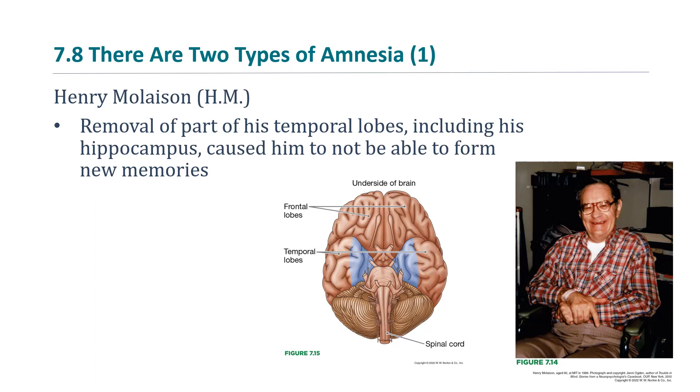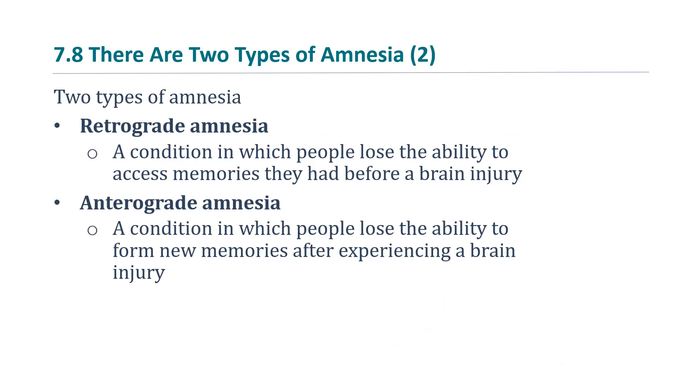He had his hippocampus removed and could not form any new memories. There are two types of amnesia: retrograde amnesia is a condition in which people lose the ability to access memories they had before a brain injury — a loss of past memories. Anterograde amnesia is a condition in which people lose the ability to form new memories after experiencing brain injury. H.M. experienced mild retrograde amnesia but very severe anterograde amnesia after his operation.